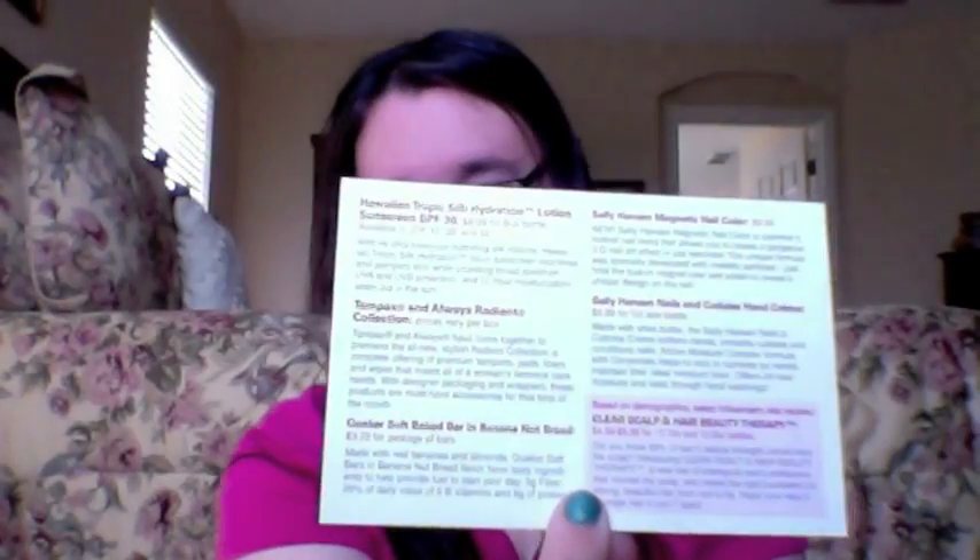I apologize — my husband has already stolen the box that these came in because he was shipping something out. It was the perfect size. When you open up the box, it came with this card. It was the Influenster Summer Beauty Vox Box 2012, and it has all the products listed on the back.